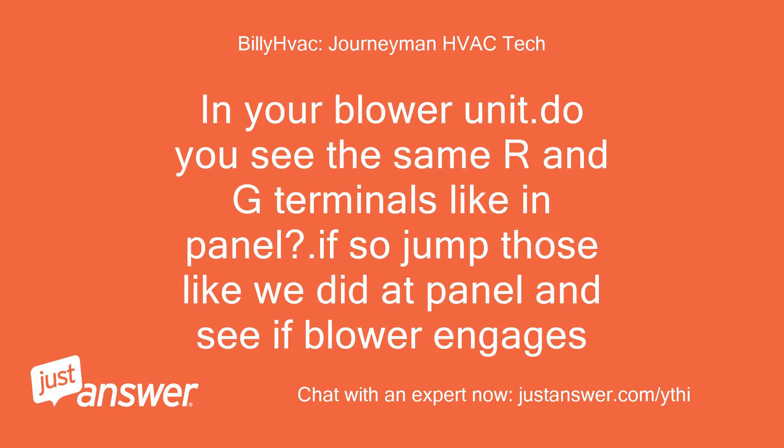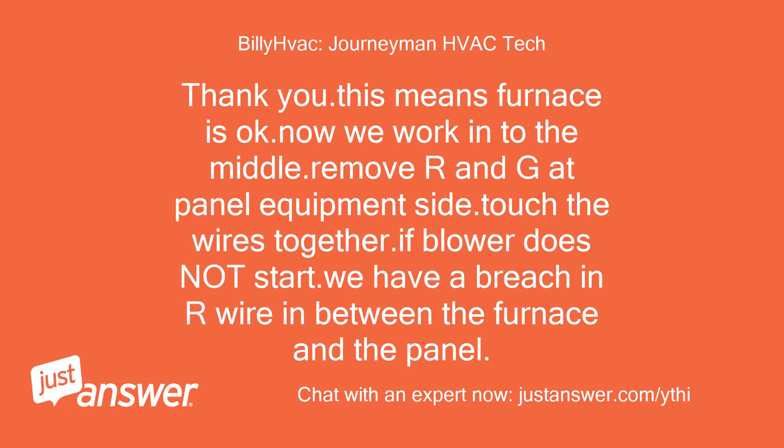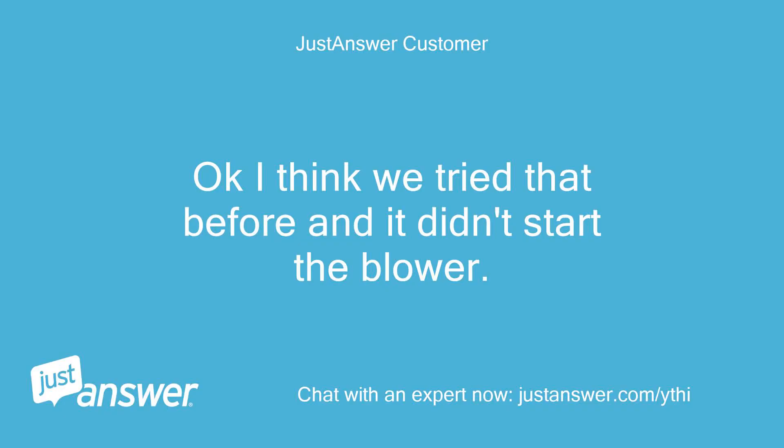In your blower unit, do you see the same R and G terminals like in the panel? If so, jump those like we did at the panel and see if the blower engages. Yes, the blower engages on R to G. Thank you — this means the furnace is okay. Now we work into the middle: remove R and G at the panel equipment side, touch the wires together — if the blower does not start, we have a breach in the wire between the furnace and the panel. Okay, I think we tried that before and it didn't start the blower.